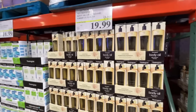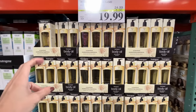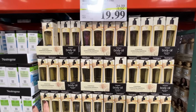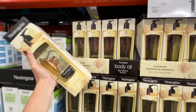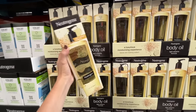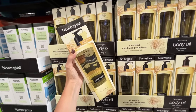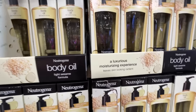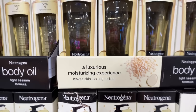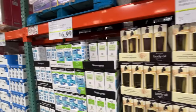They have the Neutrogena body oil on sale. I have a core memory about this. A woman in high school was checking out at CVS where I worked and she had this body oil — I've never gotten it. Light sesame formula. A luxurious moisturizing experience? It's $20, normally $25, which is still a great deal. I'll just keep on dreaming.